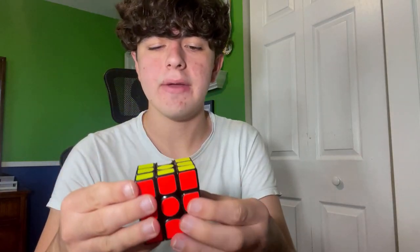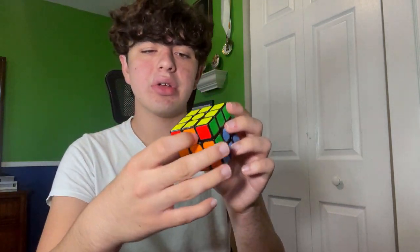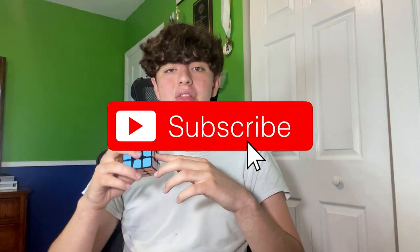I'm going to solve in white, do that, and then swap these two with an algorithm, but move this over one. Done with F2L — and I have a last layer skip. I technically got a last layer skip, because what I just did was part of F2L after doing F2L a bunch of times beforehand. So make sure to subscribe — I want to get to 2,000 subscribers by the end of the year. I'll see you in the next one.